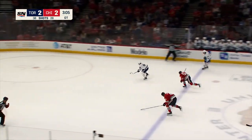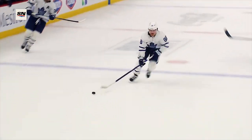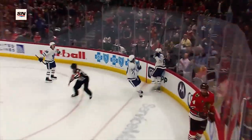Maybe a break here. Ahead it goes. William Nylander for the win, scores! And the Leafs come all the way back and win it in overtime.